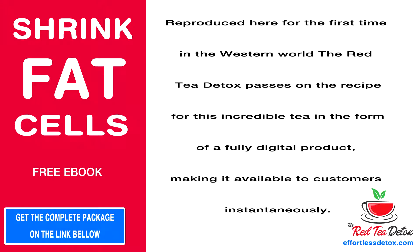Reproduced here for the first time in the Western world, the Red Tea Detox passes on the recipe for this incredible tea in the form of a fully digital product, making it available to customers instantaneously.